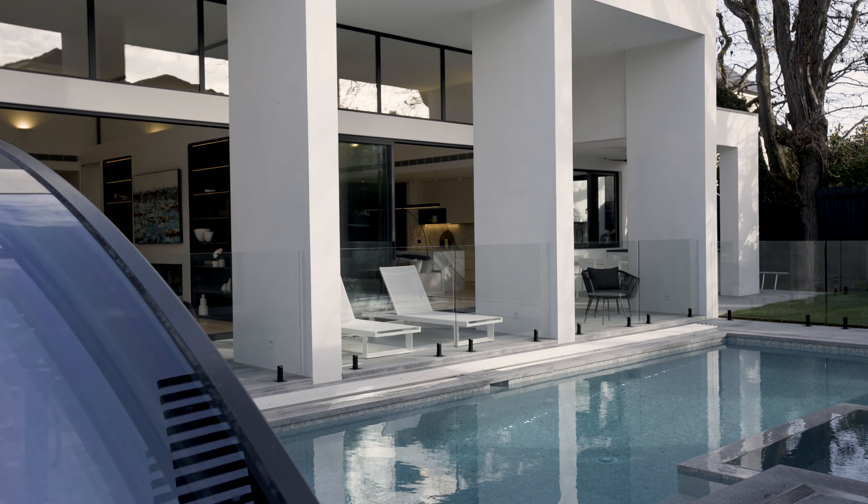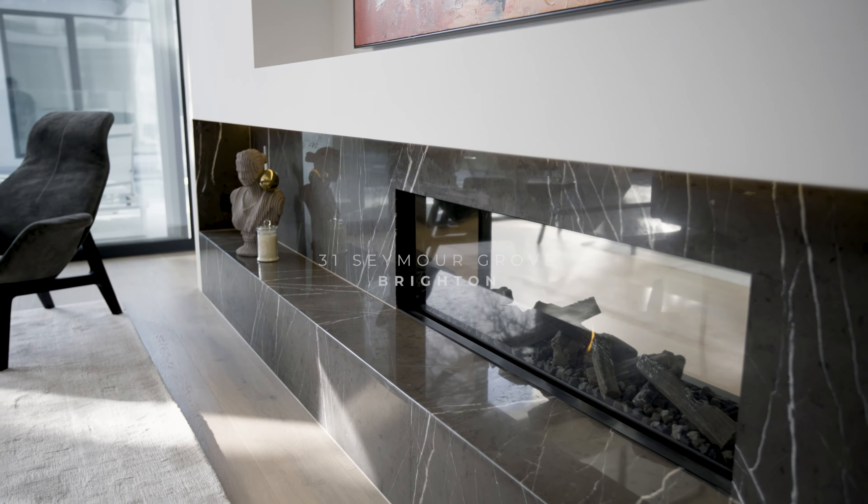A one-of-a-kind opportunity to purchase a brand-new north-facing family home of exceptional scope and quality. Perfectly positioned in one of Brighton's most sought-after pockets, this immaculate family home set on a thousand square metres has been thoughtfully designed to cater to the dreams of all families.